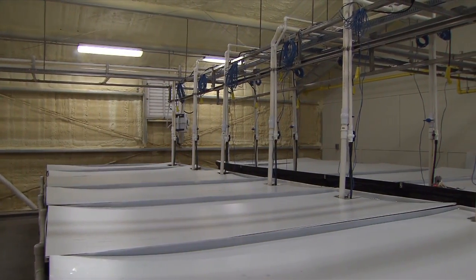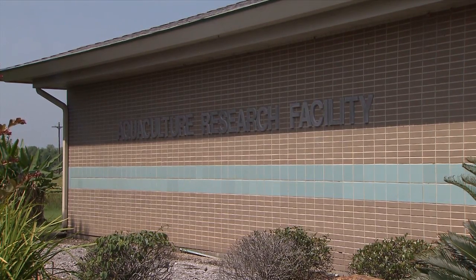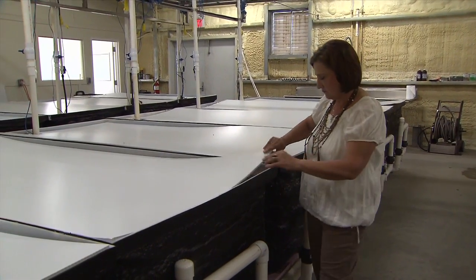Alligator growers helped fund a new alligator research facility at the LSU Ag Center's Aquaculture Research Station. Millie Williams will conduct studies on alligator nutrition. One of the issues that the farmers have is deciding how much to actually feed their animals, whether they are feeding too much or too little.